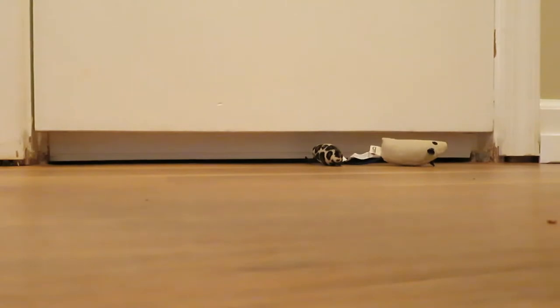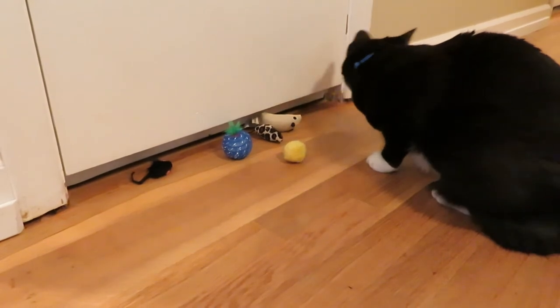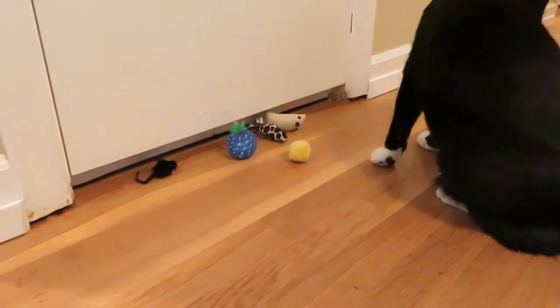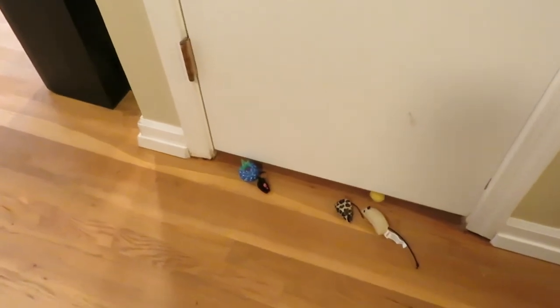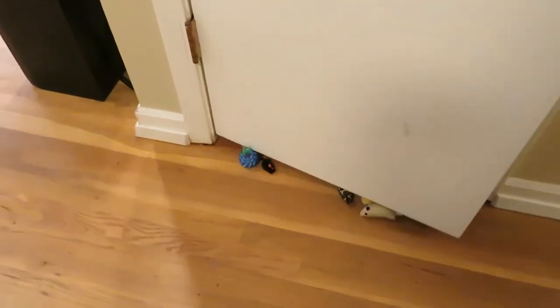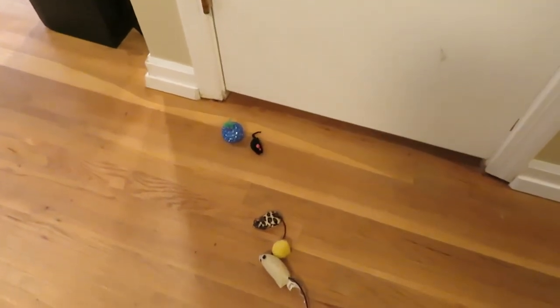Then you can see the cats can still bat their toys around, but they're not going to be lost until you find them again — their toys are all lined up, ready to keep playing. A nice thing about it is when you try to open the door, the toys are not going to slide under and get stuck. The cinch door sealer will sweep them back out so your cat can continue to play.